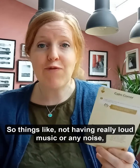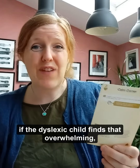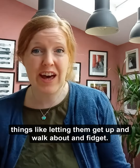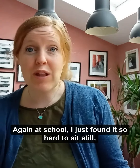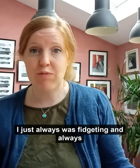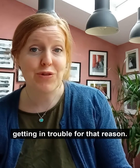It's a list of ways that you can make the environment dyslexic friendly — things like not having really loud music or any noise, if the dyslexic child finds that overwhelming. Things like letting them get up and just walk about and fidget. I always found it so hard to sit still and was always getting in trouble for that reason.